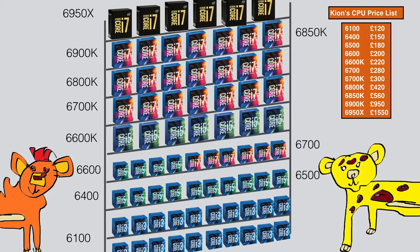i5 processors have 4 cores and no hyper-threading and are useful for everything except multi-threaded applications. The i7 is the most expensive and has anywhere from 4 to 10 cores and hyper-threading. They are beneficial for only intensive tasks. I would benefit from more cores so I will definitely choose an i7.